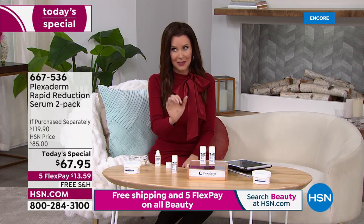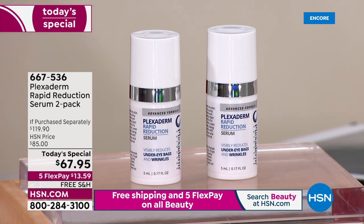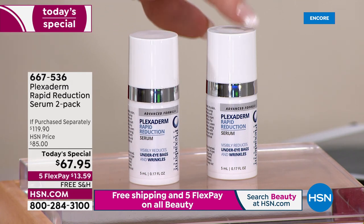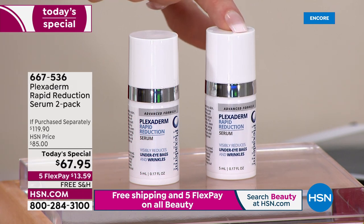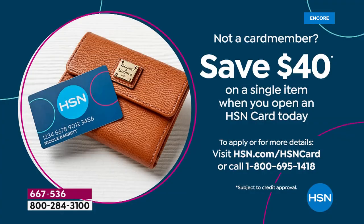Dramatic results without drastic measures. The results are guaranteed — if the bags don't disappear, the dark circles don't disappear, if it doesn't erase your lines and wrinkles, you're welcome to send it back. You're not just getting one for $60 — you're getting two for basically the price of one plus shipping, and we're covering shipping and handling today. Item number 667-536. HSN card gives you an additional $40 off, making it just $27.95. Unopened bottles have a two-year shelf life.